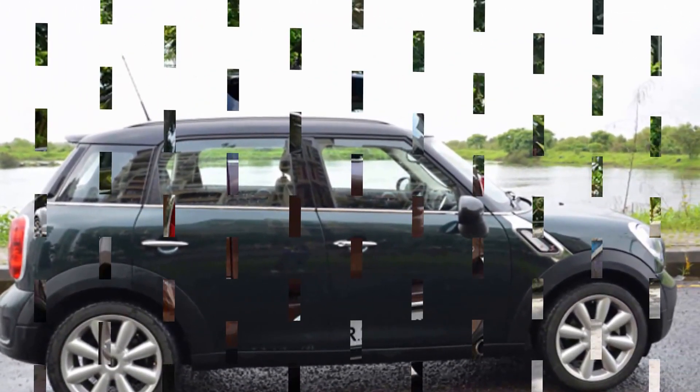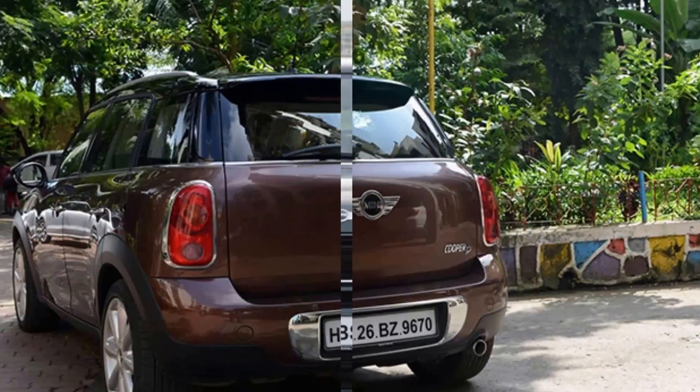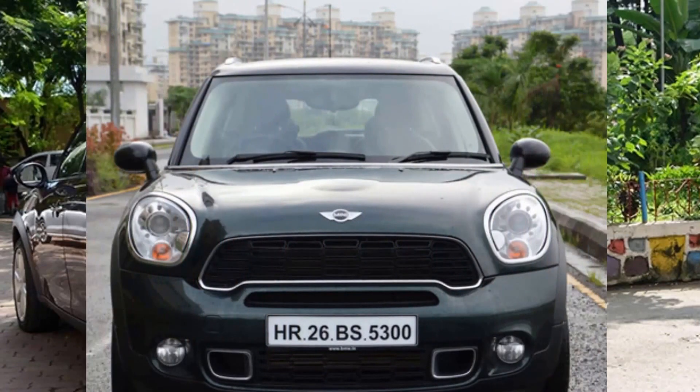The new Mini John Cooper Works Countryman will make its world premiere at the 2017 Shanghai Motor Show, and deliveries in the U.S. will begin April 2017.